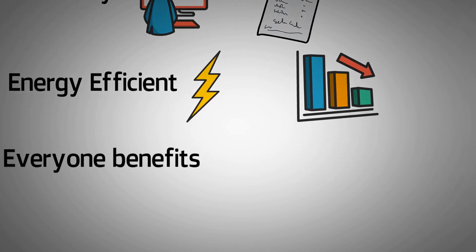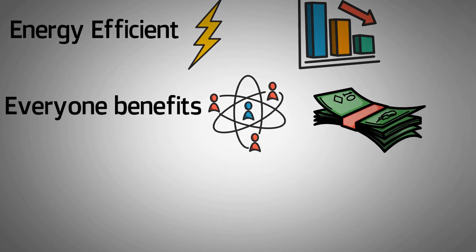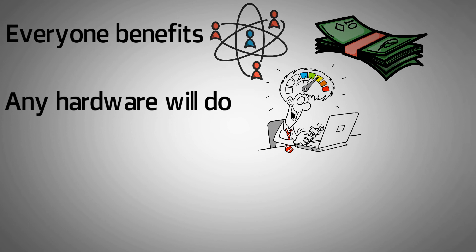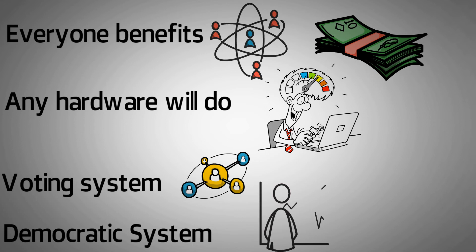Third, everyone benefits: every user can get rewards when voting for delegates. No one needs to put in a large investment like in POS to take part or benefit. Fourth, any hardware will do: participants of a DPoS do not need to have expensive and specialized computers to take part. Fifth, voting system: all voting is done in real time, so any malicious action can be immediately detected. Sixth, democratic system: a delegate who isn't performing well can simply be voted out, and potentially lose their income as well as their reputation.